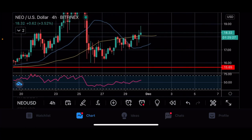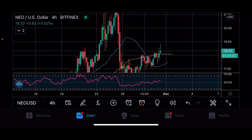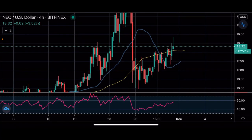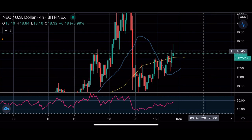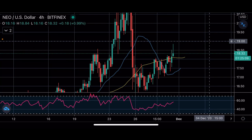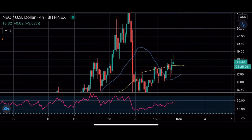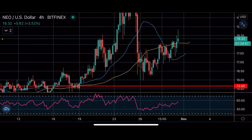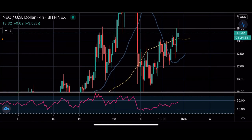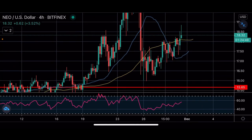Next is NEO. It's been slowly grinding up but hasn't moved that much. For entries, above $18.50 is the riskier one due to consolidation there. Above $19 should have more momentum and could lead up to the $20–$22 range. For pullbacks, we're looking back down to $17 and $16.50 as those pullback entry levels.